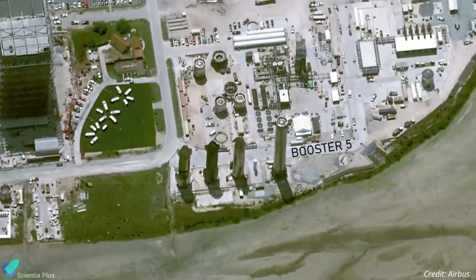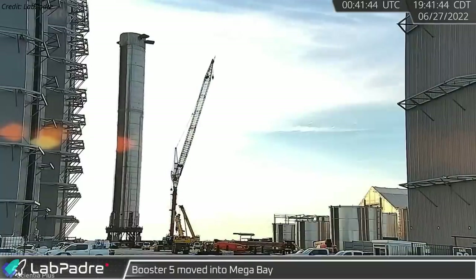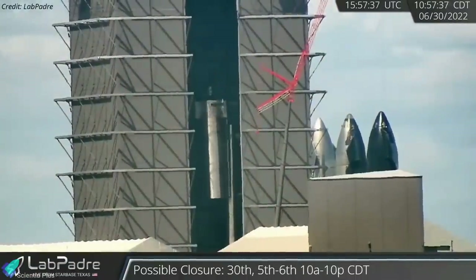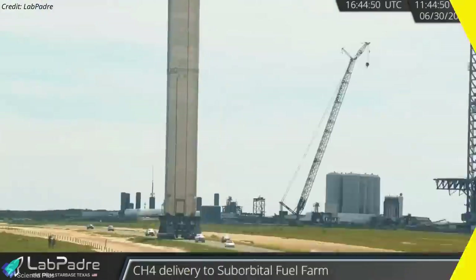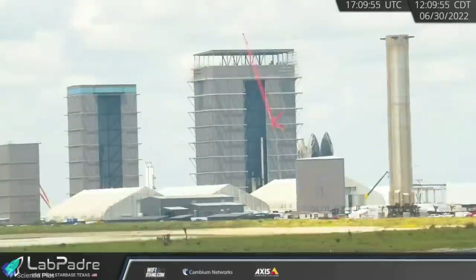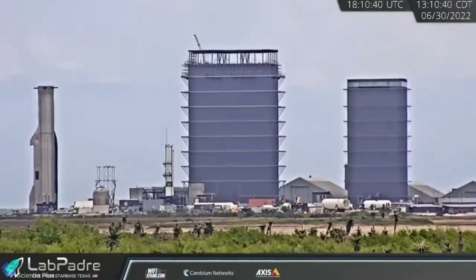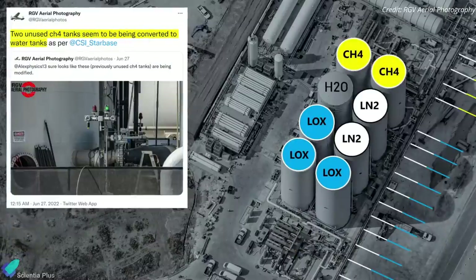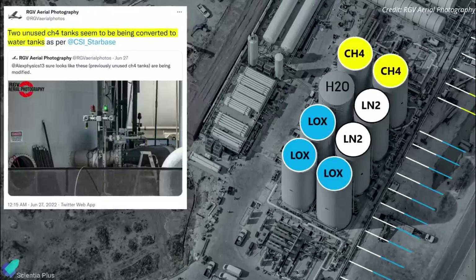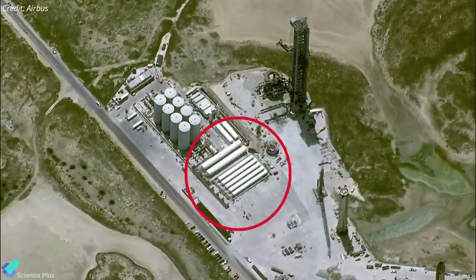Super Heavy Booster 5, which had been standing on a display stand at the build site for several months, was moved to the Mega Bay on June 27. Three days later, the methane tank section was severed from the rest of the booster, marking the beginning of the scrapping process. Meanwhile, on June 30, SpaceX moved Super Heavy Booster 4 from the launch site to the build site, where it later took the position of Booster 5 in the Rocket Garden alongside Ships 15, 20, and 22. There are also unconfirmed reports that the two unused vertical methane storage tanks at the tank farm are being converted into water tanks, as SpaceX has already installed seven horizontal tanks to store liquid methane instead.